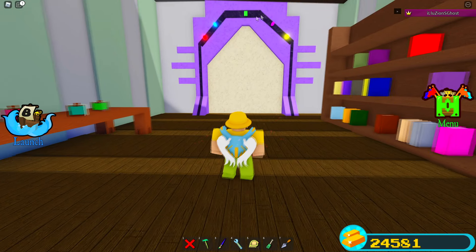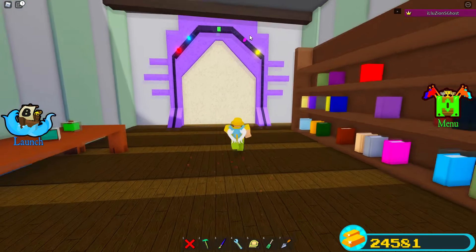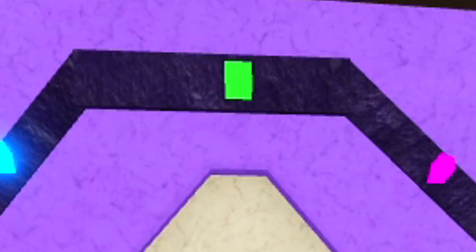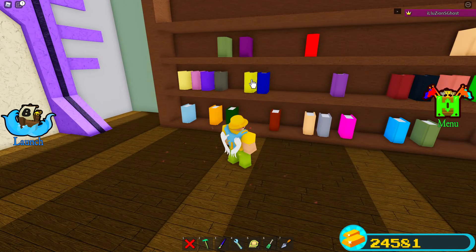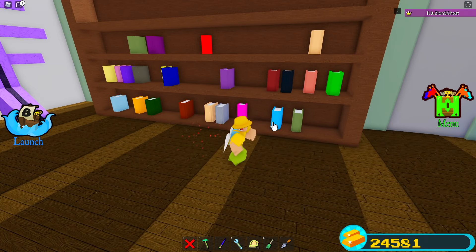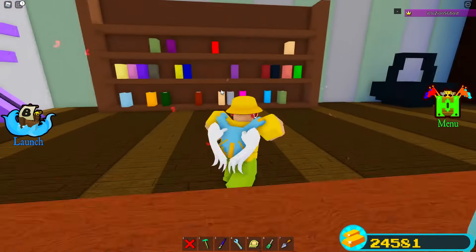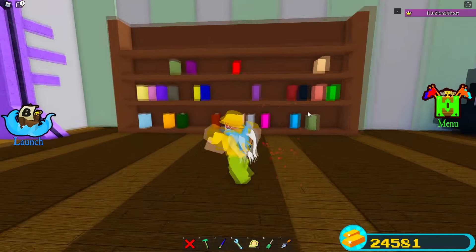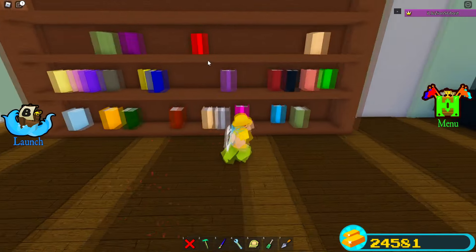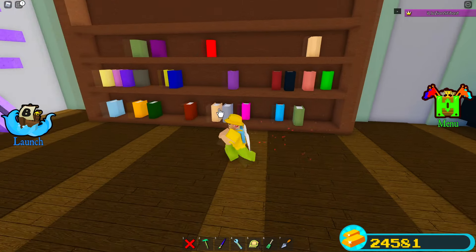As you can see, we have all of these little code things. You used to have to do this in order but now you don't really have to. The original order was: this yellow book, this red book, this pink book, this blue book, and then this green book. There are a lot of different colors — many are the same color but just different shades, so you have to be a little bit careful. You can do green, blue, pink, red, yellow — the order doesn't matter anymore.